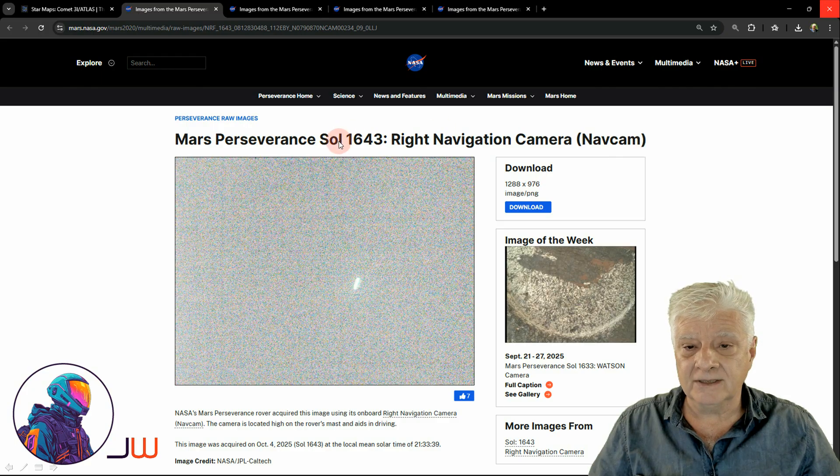Let's have a look at the source pages and this strange aerial object. The right navigation camera, or nav cam, took this photograph on Sol 1643. All photographs I'll be showing you were taken on this Sol, on the 4th of October 2025 at 21:33:39, and that's the case for all the photographs we'll be checking out. There's the original photograph downloaded from the NASA site — I'll include the link to all these in the video description.